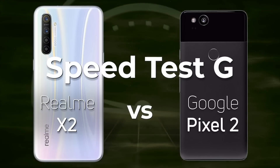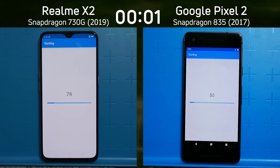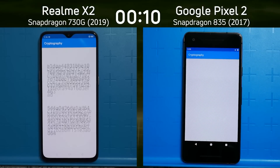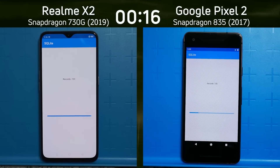Which one do you think is going to win? Let's find out. We have the Realme X2 with the Snapdragon 730G on the left-hand side — that is from 2019 — and then we have the Google Pixel 2 with the Snapdragon 835 on the right-hand side, a flagship device with a flagship processor from 2017.